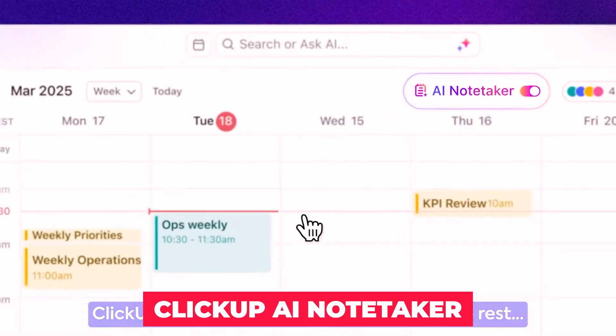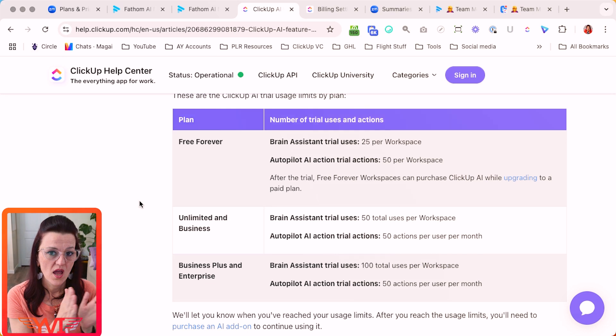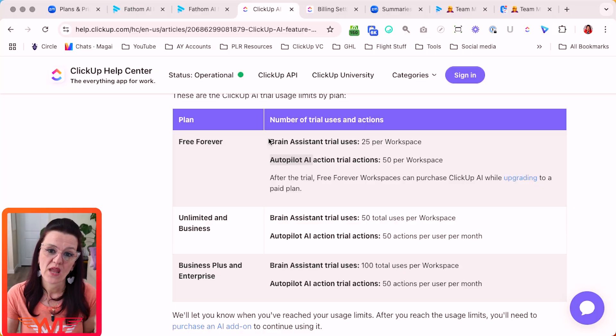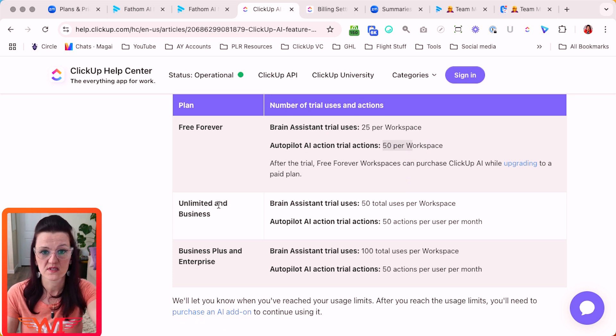Last but not least, ClickUp AI note-taker. ClickUp has two different AI packages. It has the Brain Assistant — think of it as having ChatGPT included and taking your notes — it's the simple AI companion. Autopilot AI is AI doing work for you automatically. In the free account you have some trials: 25 per workspace for Brain Assistant and 50 per workspace, with more on Unlimited and then more on Business Plus and Enterprise plans.